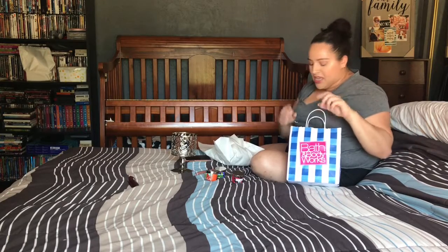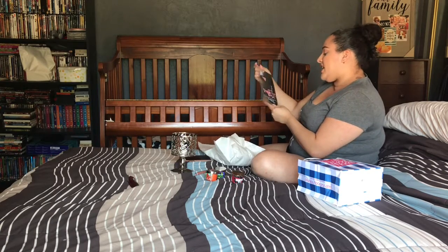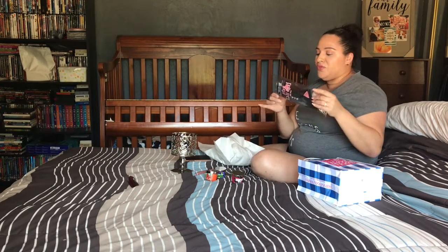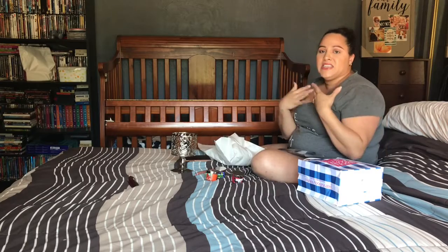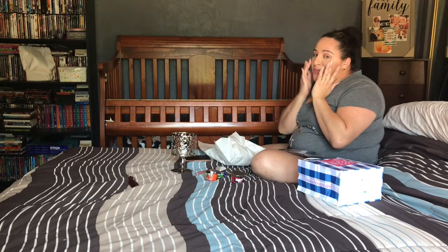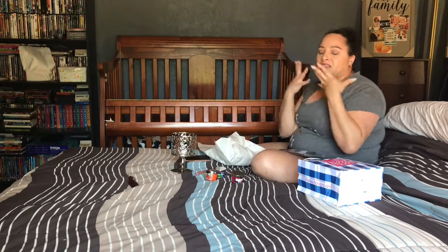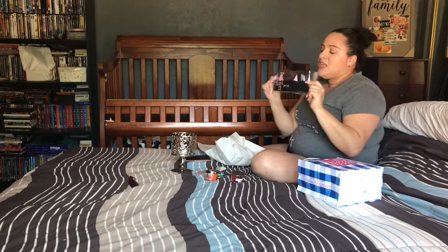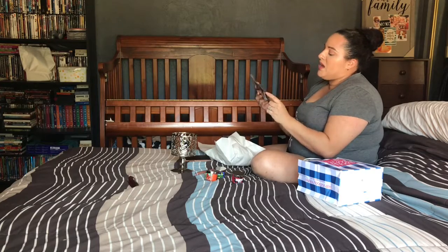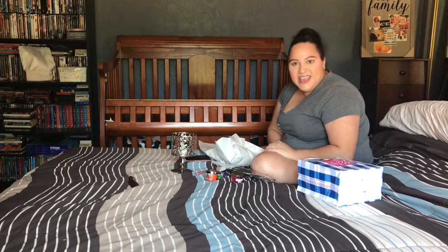Last item from Bath and Body Works: a spa head wrap for at-home facials with little cat ears — perfect since I'm getting into skincare and doing sheet masks. I love cats so this was a must-have. And that's finally the end of this huge summer haul!